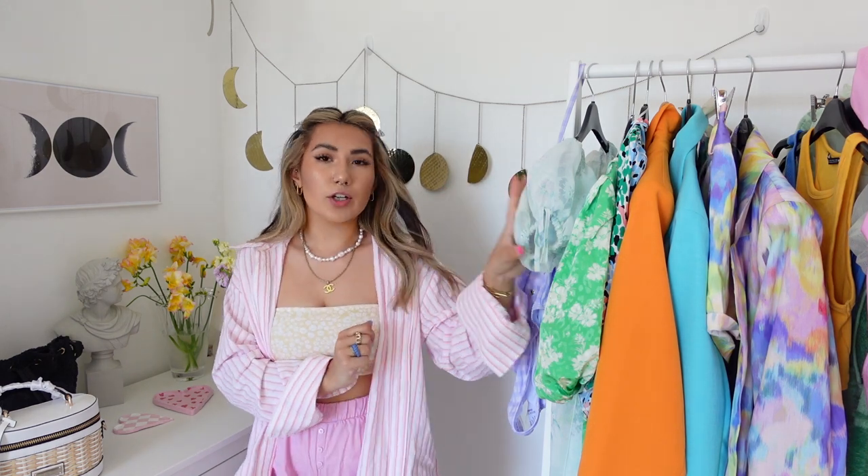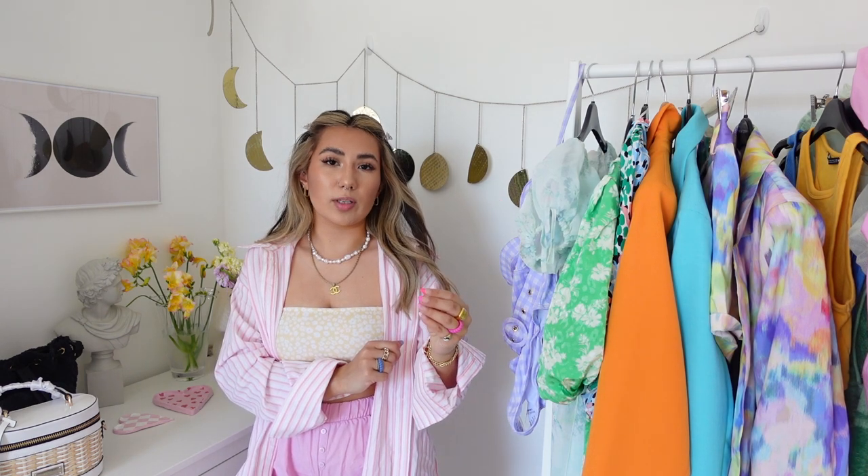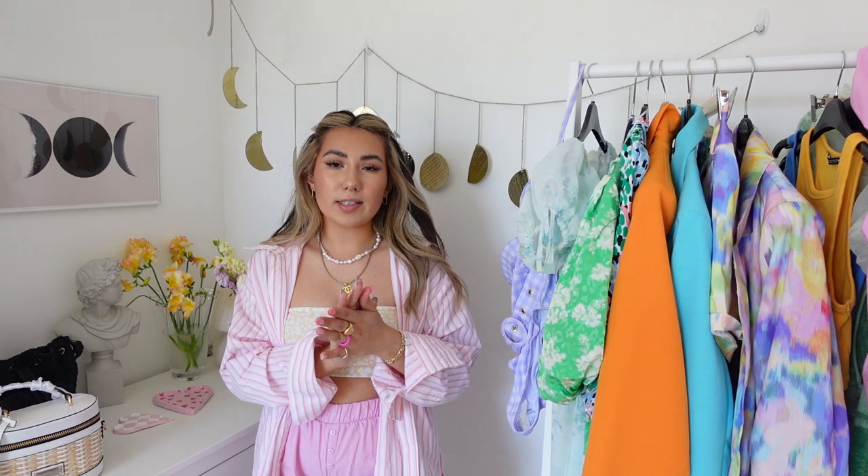Today we're doing a River Island haul. Just a disclaimer: I was previously a River Island ambassador last year, and I'm also working on a campaign for two of these pieces. I'll show you them and let you know which ones I'm being paid to show on Instagram — not on here. I've also been sent all of these pieces by River Island, but that doesn't affect my opinion or how I talk to you guys about them.